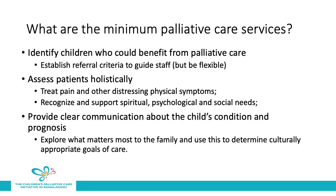When we think about the minimum palliative care services that need to be provided by a general palliative care approach, we have to consider the following points. We should be able to identify children who could benefit from palliative care. This involves establishing some kind of referral criteria to guide staff, but the criteria can be flexible, recognizing that some patients don't fall into specific categories. We need to be able to address patients' needs holistically — treating their pain and other distressing physical symptoms, as well as recognizing and supporting spiritual, psychological, and social needs. And lastly, we need to provide clear communication about the child's condition and prognosis, exploring what matters most to families and using this to determine culturally appropriate goals of care.